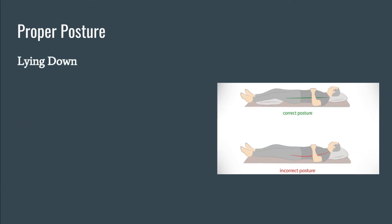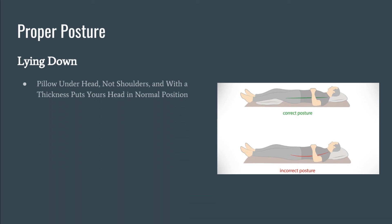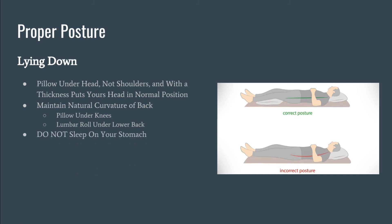Even when we lie down, we want to maintain proper posture. It can be done by placing a pillow under the head, but not the shoulders. The thickness should leave your head in its normal position. Maintaining the curvature of the back is necessary, and this can be accomplished easily by putting a pillow under the knees or using a lumbar roll underneath the lower back. Do not sleep on your stomach — this can be a nightmare for the neck. If the mattress is sagging, it can also cause back pain. While most of us want to sleep on a bed as soft as a cloud, a firm mattress is really what our back needs. Sagging into a mattress puts the spine out of its natural curvature.